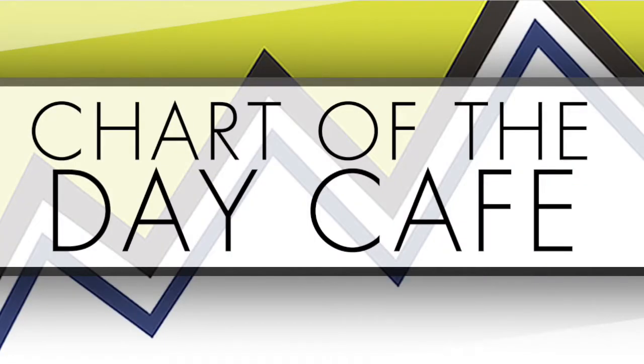Hello and welcome to Chart of the Day Cafe for Thursday, November 30th, 2017.